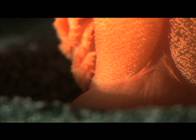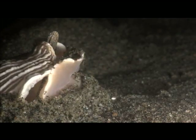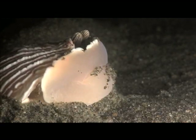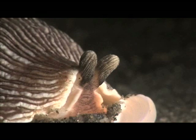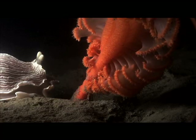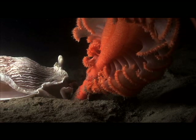Once stimulated, the striped nudibranch rises from the sand to hunt down its prey. As it approaches the sea pen, it hones in on the emanating chemical signals.